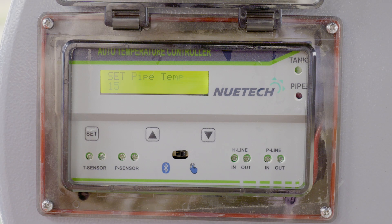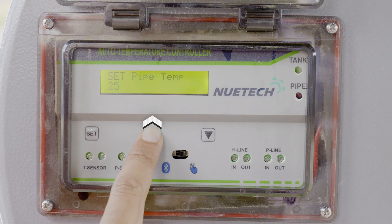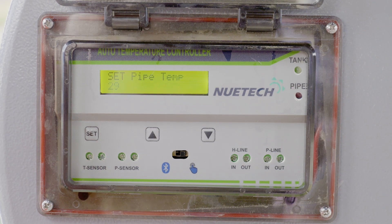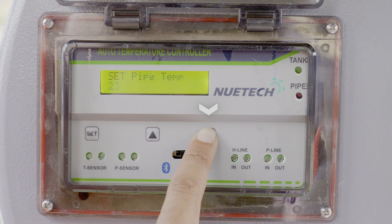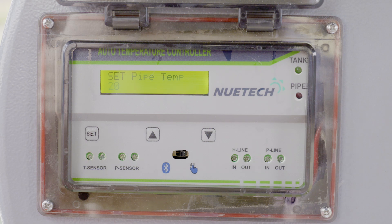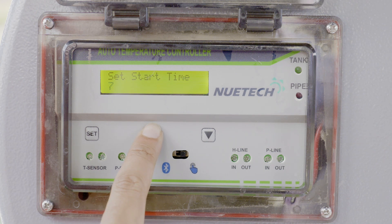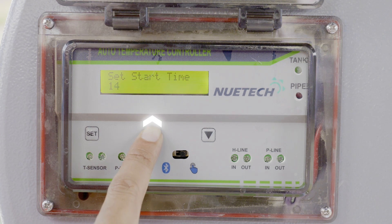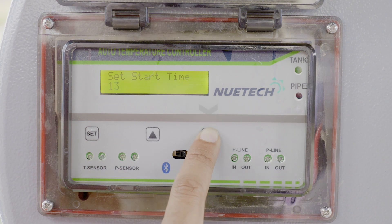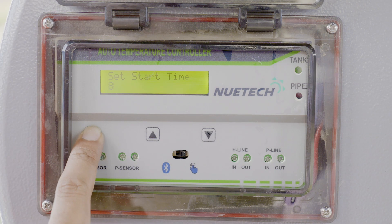Then 'Set Pipe Temperature' message will be displayed. Now we can set the return line temperature: press the up button to increase, down button to decrease. Once done, press the set button again and release. Then 'Set Start Time' message displays. Now we can set the start time: press the up button to increase, down button to decrease. Once done, press the set button again and release.